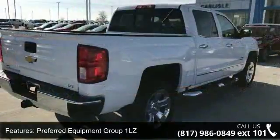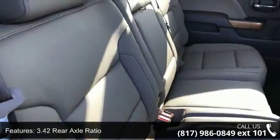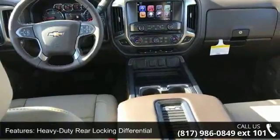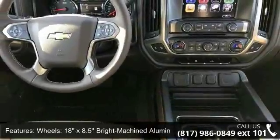Some of the top features included with this vehicle are Preferred Equipment Group 1LZ, 3.08 Rear Axle Ratio, 3.42 Rear Axle Ratio, Heavy Duty Rear Locking Differential, Wheels 18-inch X8.5 Bright Machine Aluminum, and Wheels 20-inch X9 Chrome.